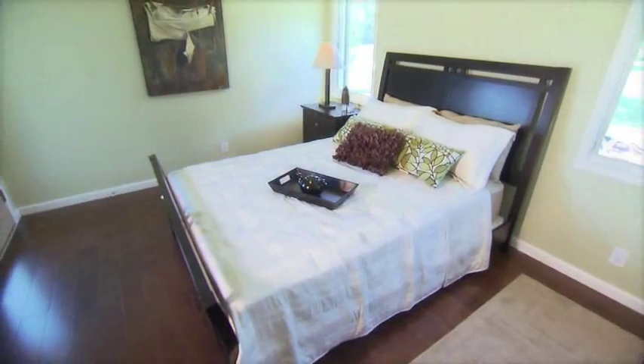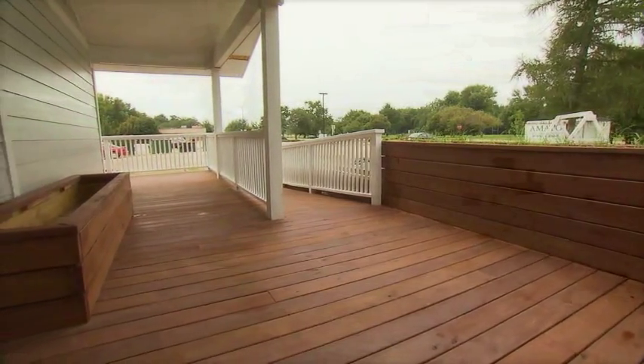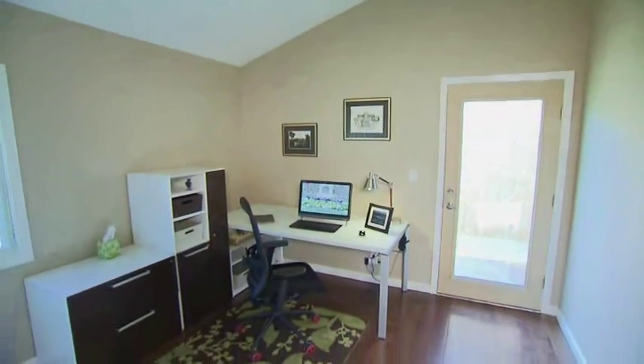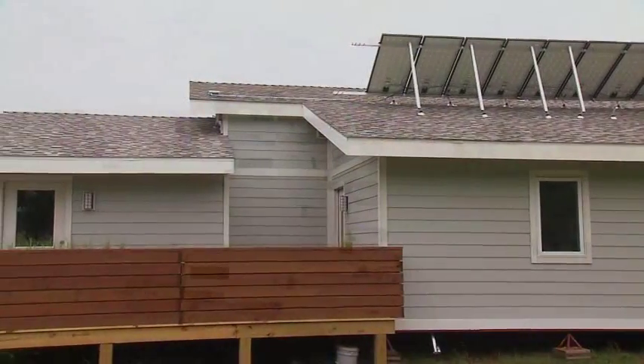A notable design feature of the master bedroom is the access to a west-facing porch, where homeowners can peacefully watch the summer sunset together. The office was designed similar to the master bedroom, with consideration of a growing young family in mind. It features direct access to a private rear porch, ideal for relaxation.